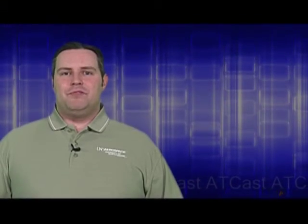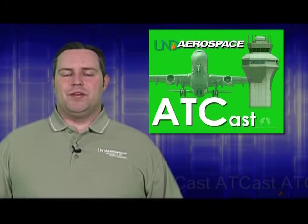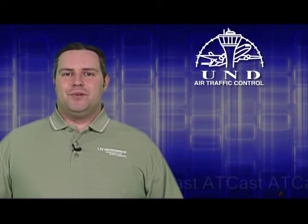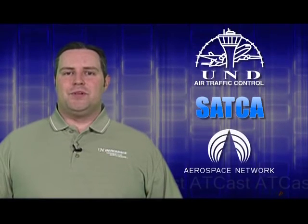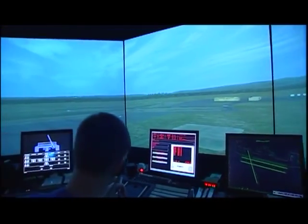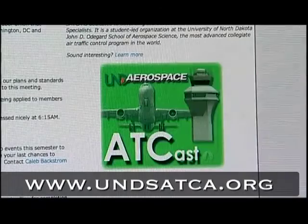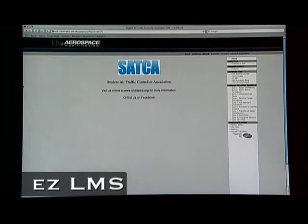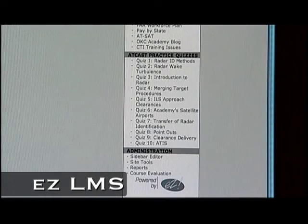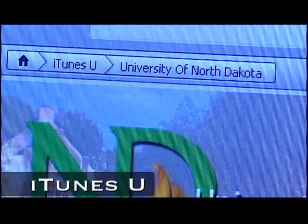Hopefully this episode has given you an idea of how the air traffic control system works, what roles ATC plays in each phase of flight, and how controllers interact with pilots. Be sure to check out other episodes of ATCast for more in-depth coverage on some of the topics you saw in this episode. On behalf of UND Air Traffic Control, the Student Air Traffic Controllers Association, and the Aerospace Network, my name is Dan Lindsay — thanks for watching. Learn more and watch more episodes of ATCast at www.undsatca.org. Students may interactively test their knowledge by taking the ATCast quizzes on SATCA's easyLMS page. ATCast can also be downloaded for free to your portable media device — just search for ATCast on iTunes.